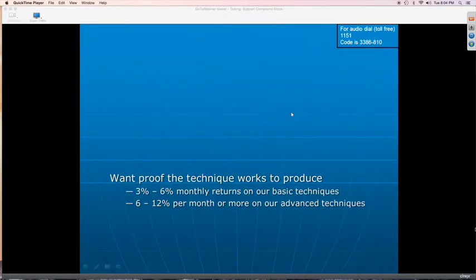It's easy to throw numbers around, but you want to see actual results in black and white. The next question always is: how do I know these techniques work? You want more proof. So I'm going to show you actual broker statements of real clients using our techniques. These are just some sample accounts — a couple from thousands and thousands of successful clients.